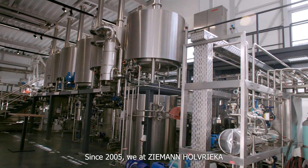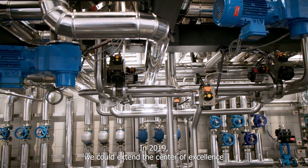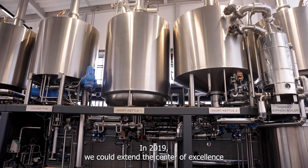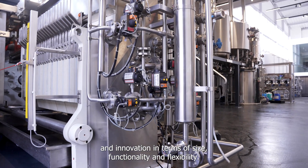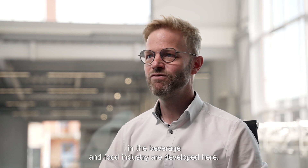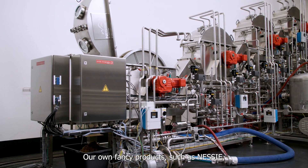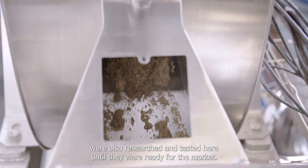Since 2005, we at Ziemann-Holl-Frike have been operating this pilot brewery at our German headquarters in Ludwigsburg. In 2019, we could extend this center of excellence and innovation in terms of size, functionality and flexibility. Production processes and process equipment for future challenges in the beverage and food industry are developed here. Our own fancy products such as Nessie were also researched and tested here until they were ready for the market.